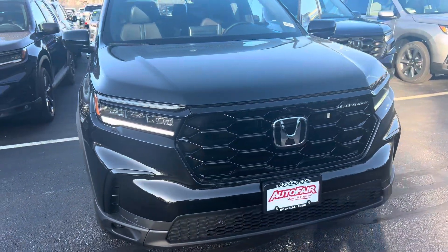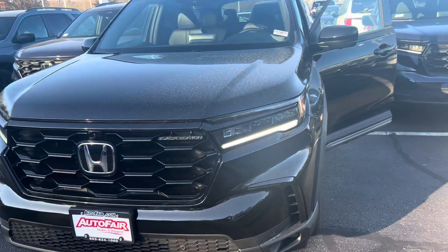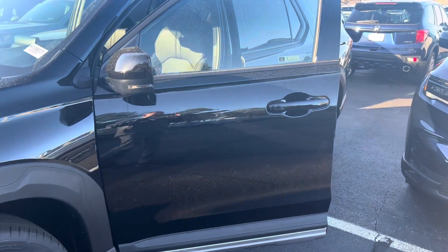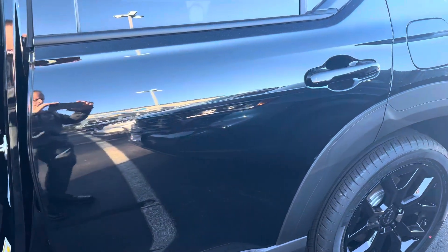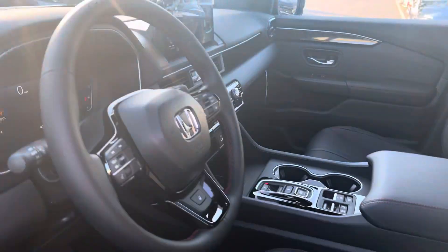The features on this vehicle do go on and on. I am looking forward to demoing the Pilot in person. If you have any additional questions on the Pilot, features, warranty information, leasing or financing options, or you'd simply like to make an appointment to test drive the vehicle while it's available, feel free to contact me directly at 603-315-6221. And Aubrey, I hope to see you soon.